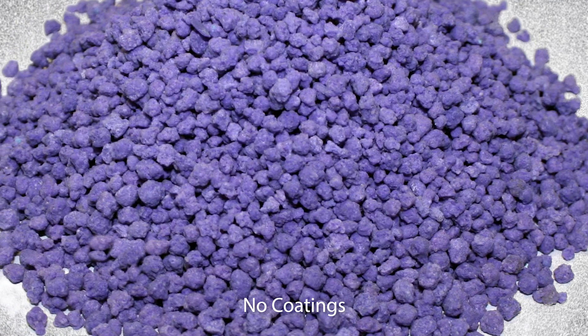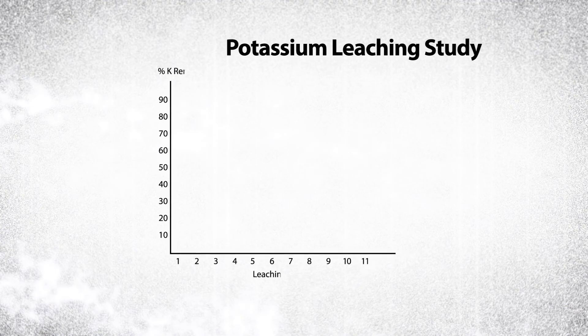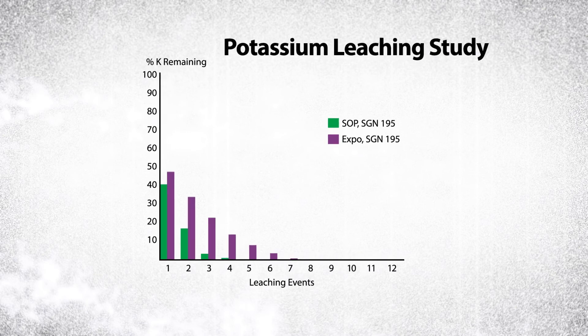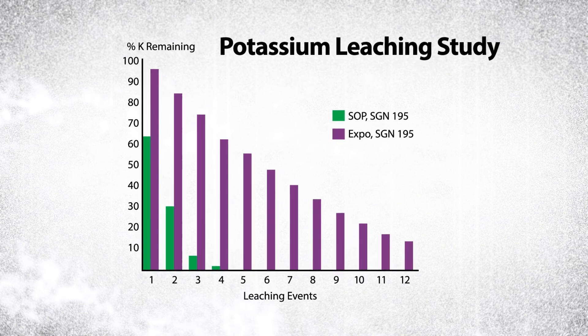More impressive, it does all of this without the need for coatings. Expo is a non-coated, homogeneous nitrogen and potassium sulfate source that delivers consistent, long-term feeding of nitrogen and controlled release of potassium sulfate.